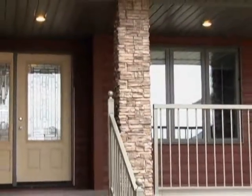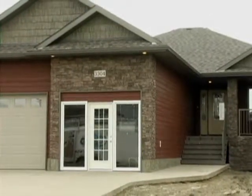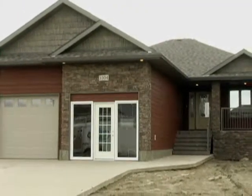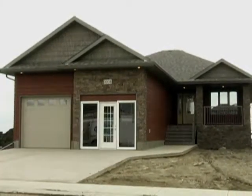At day's end, relax on your front veranda and visit with the neighbours. Visit www.gilroyhomes.ca and discover how we treat your home as the most important investment of your life.